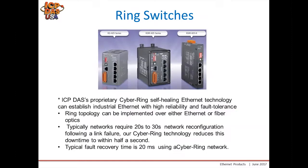Ring switches provide the ability to offer a backup path for data in case of a broken ethernet connection or broken switch, ensuring the network will not suffer data loss due to a single switch or cable failure. The ring topology can be implemented over either fiber or ethernet. Typical networks require 20 to 30 seconds for reconfiguration on link failure, but using our Cyber Ring technology we reduce downtime to half a second, with a typical recovery time of 20 milliseconds.